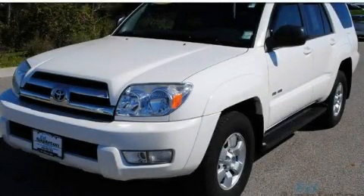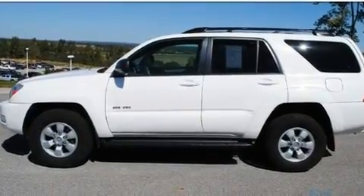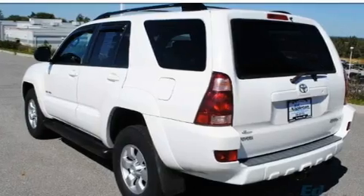This is a 2005 Toyota 4Runner, a vehicle with safety, comfort, and space. It has a 4.0-liter six-cylinder engine and an automatic transmission.